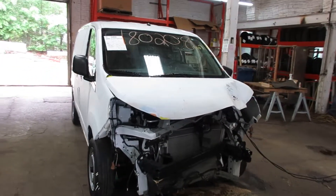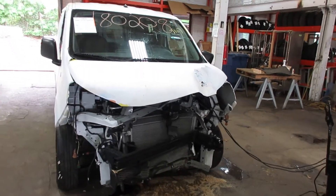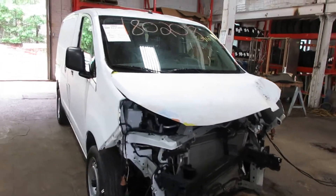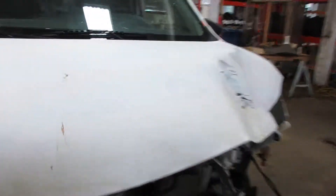Hello and welcome to Tom's Foreign Auto Parts. Here we have stock number 180208. It is a 2015 Nissan NV200 SV with a 2.0 liter four-cylinder motor.